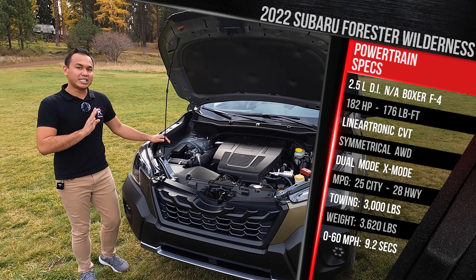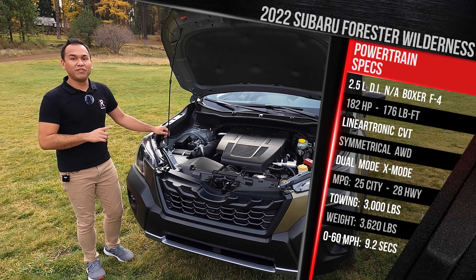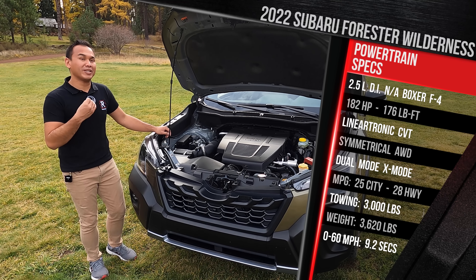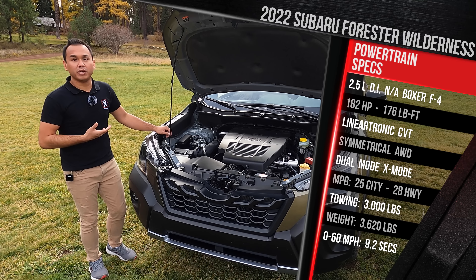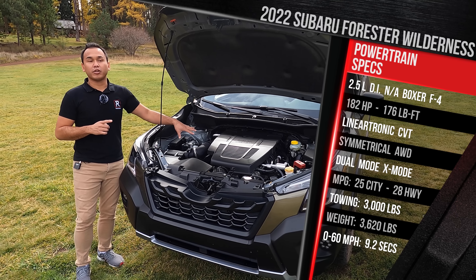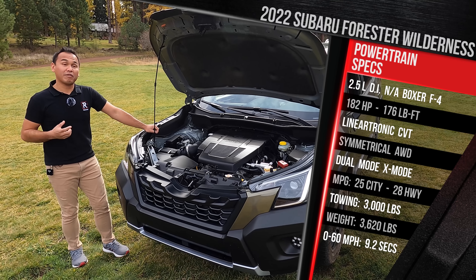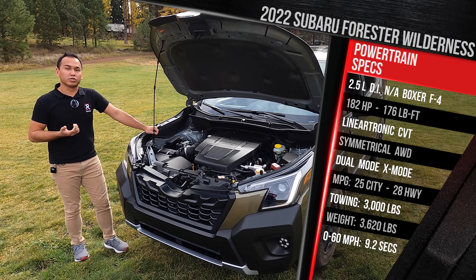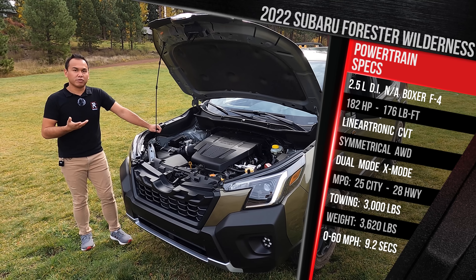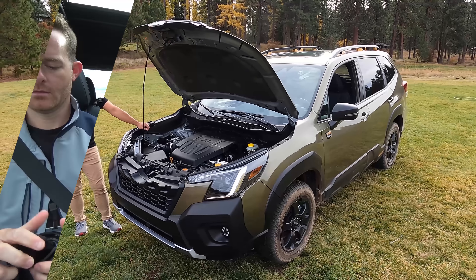Fuel economy takes a hit due to the revised CVT and off-road tires — rated 25 city, 28 highway, a significant drop from the 26–33 of the Forester Limited or Touring. The updated transmission with a new transmission cooler allows towing of up to 3,000 pounds — about 1,500 more than the standard Forester, double the towing capacity. The Wilderness weighs in at just over 3,600 pounds.